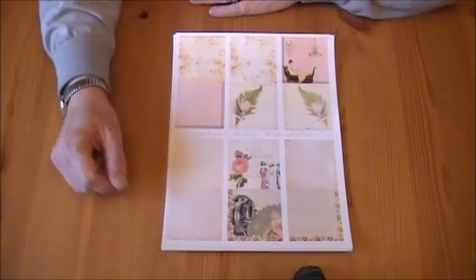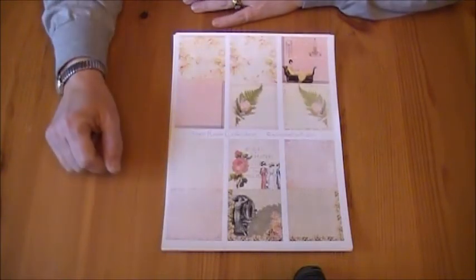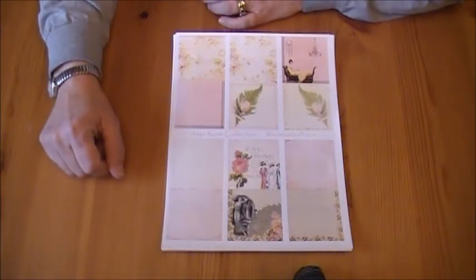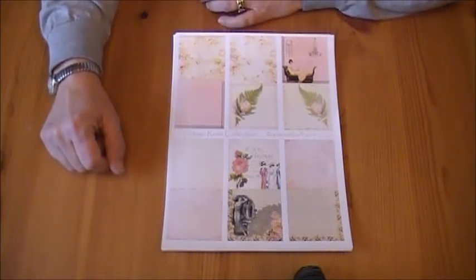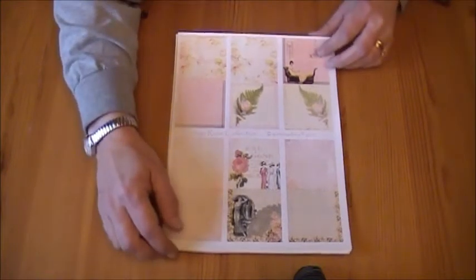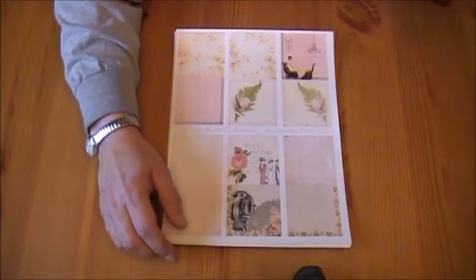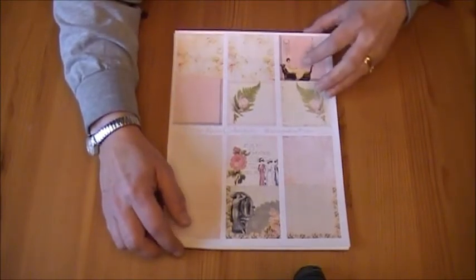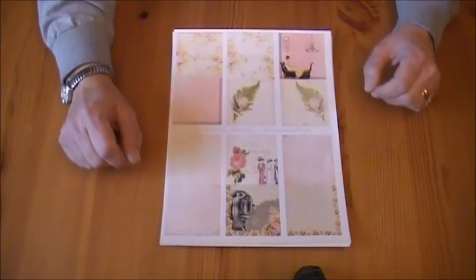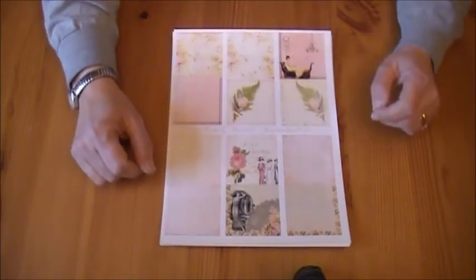I'll put the schedule for the design team down below and the links for the other stores that are participating. This is an amazing collaboration between designers and online shops and I'm just so excited to be a part of it. Print out the schedule and keep an eye out for the projects, because they're going to be working with so many amazing things over the next five or six weeks, April 1st through May 7th.